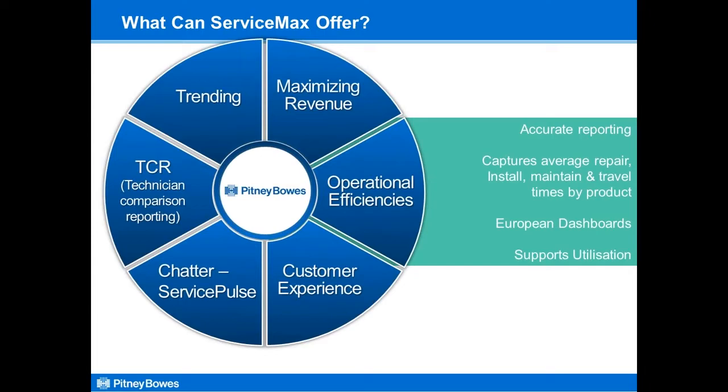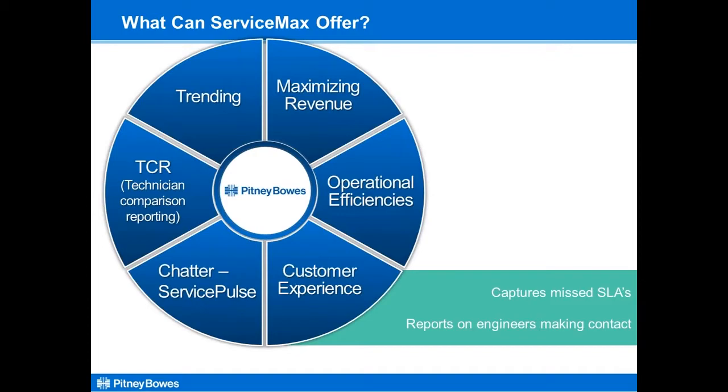For customer experience: ServiceMax captures missed SLAs — so if a customer has a four-hour contract and the engineer arrives at four hours five minutes, we know about it. The iPad is very clever: it knows when we've missed the SLA. It also reports on the engineer making contact. Within Pitney Bowes, when a call is dispatched to the engineer, they must acknowledge within a set timeframe depending on the contract, and must phone ahead to give the customer an ETA. There's a button on the iPad the engineer has to slide to confirm this, and you can report on that.